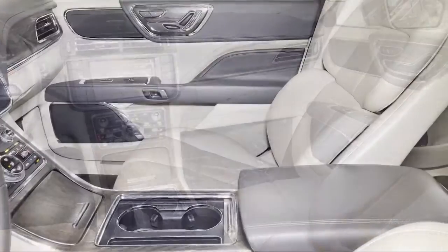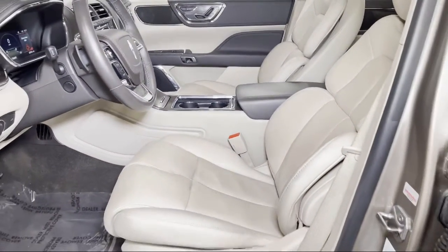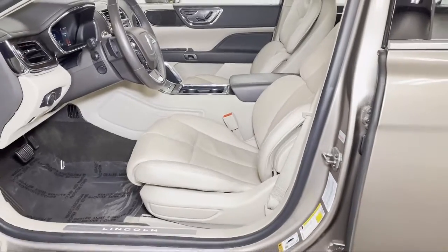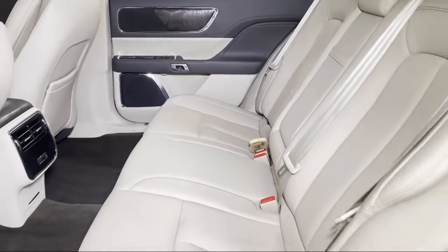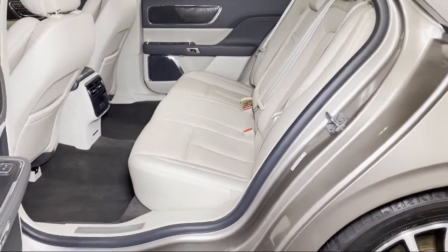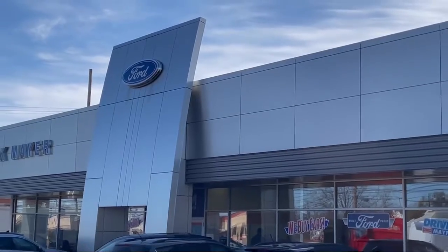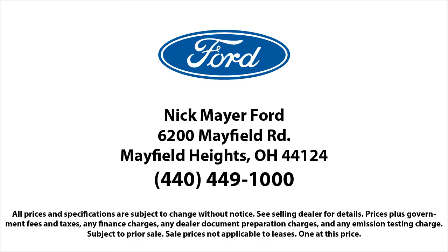Family-owned Nick Mayer Ford has been proudly serving our community for nearly 70 years. We have a friendly and knowledgeable staff dedicated to providing the best customer experience. Our team members are selected based on their demonstration of an unwavering attitude of the importance of customer care and satisfaction. We strive to give each customer a luxury experience whether they're getting an oil change or buying a new or used vehicle.